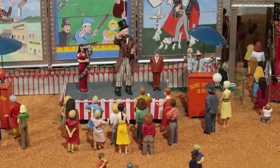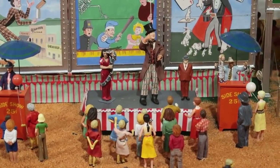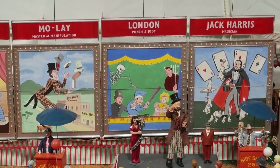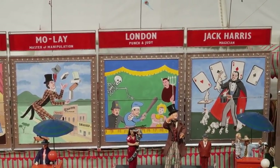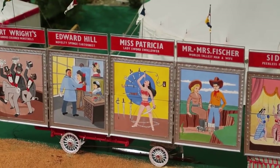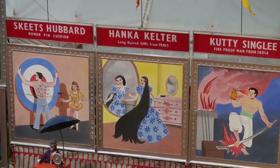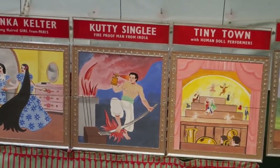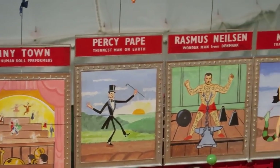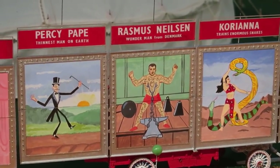There's that one giant in the middle standing next to a normal-sized man, and it looks like there's a woman performing with a snake. We see some of the posters for different sideshow performances. We have a Punch and Judy puppet show. There's Miss Patrick, the lady sword swallower. Hanka Kelter, the long-haired girl from Paris. Cuddy Singley, the fireproof man from India. Percy Pape, the thinnest man on earth. Rasmus Nielsen, wonder man from Denmark — looks like he's lifting an anvil with his nipples.